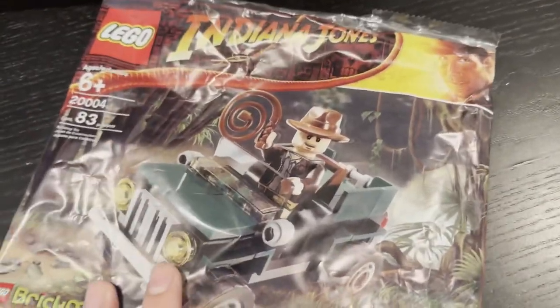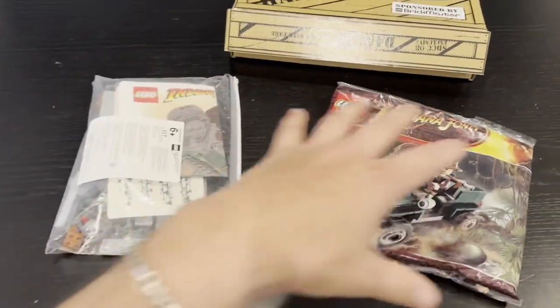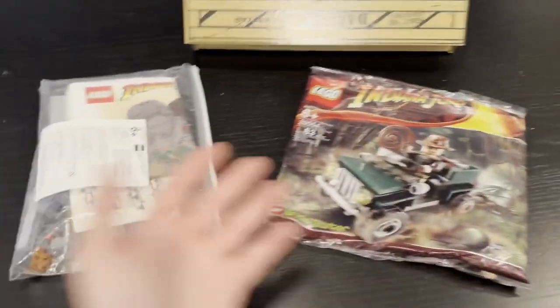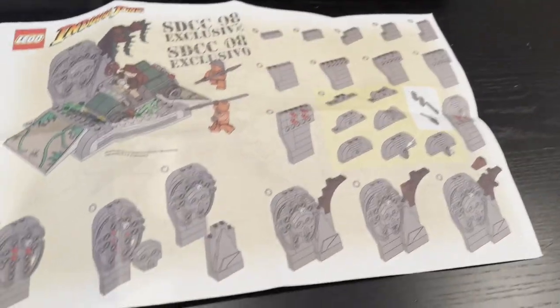The second thing we have is the Brick Master 20004 poly bag, which is Indiana Jones in a cool little truck. This truck goes along with the actual build of this exclusive. Let's take a look at the instructions so you can see what this would look like all put together. I'm not going to build it right now, but I'll show you what the instructions look like and what the built-up model looks like when you put these together.